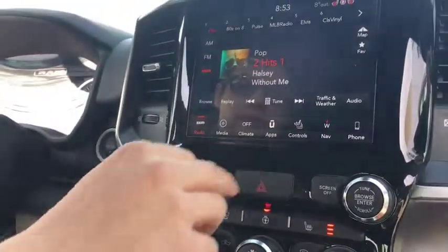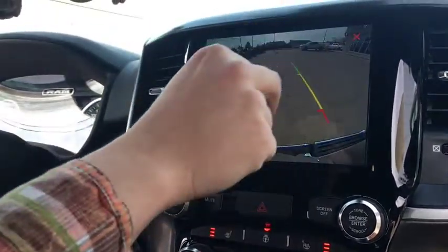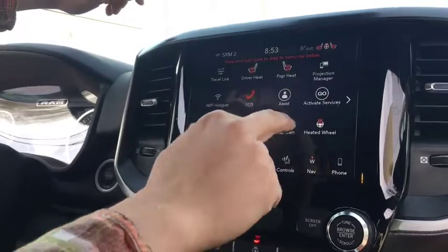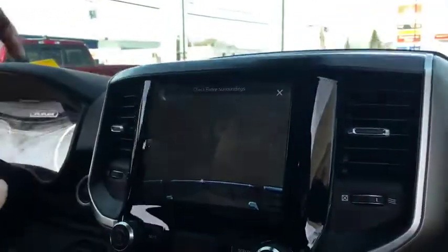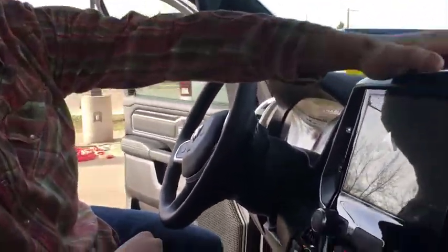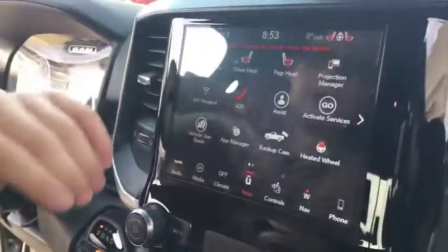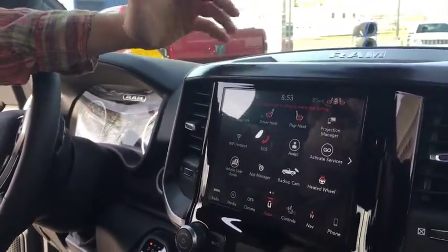You can pull up the backup camera again, and if you go in there you can zoom in — it has a really good frame of reference when you're hooking up to a trailer so you can see your ball really well. Ram also introduced the SOS feature — it's like Chevy's OnStar except better because it's Ram.